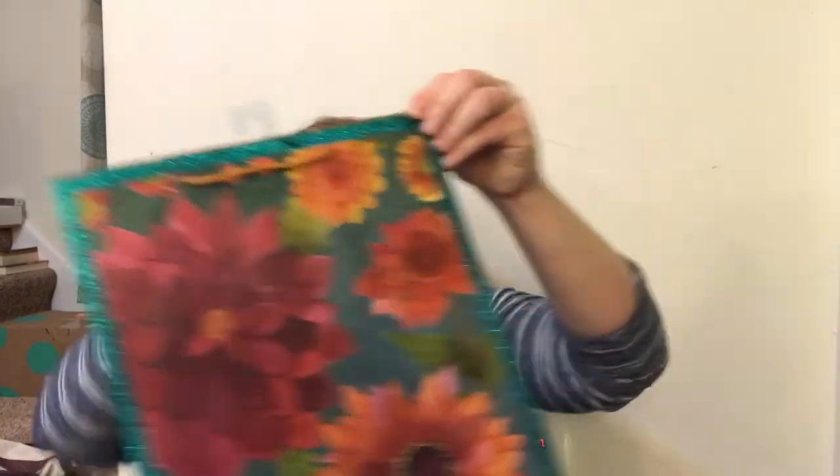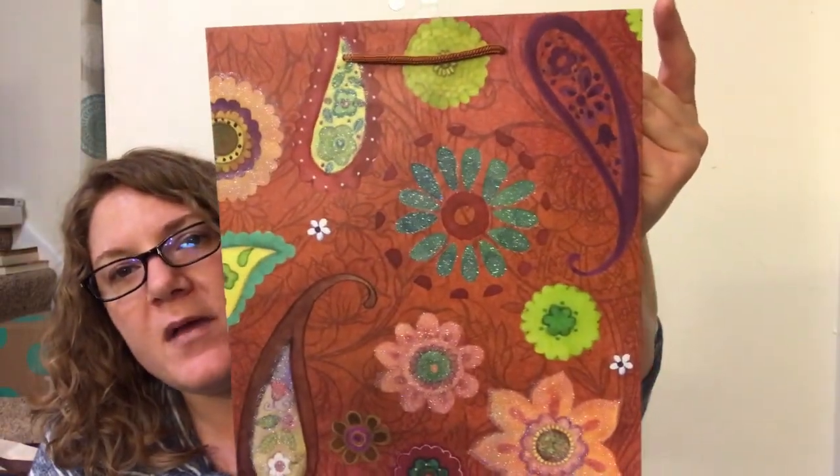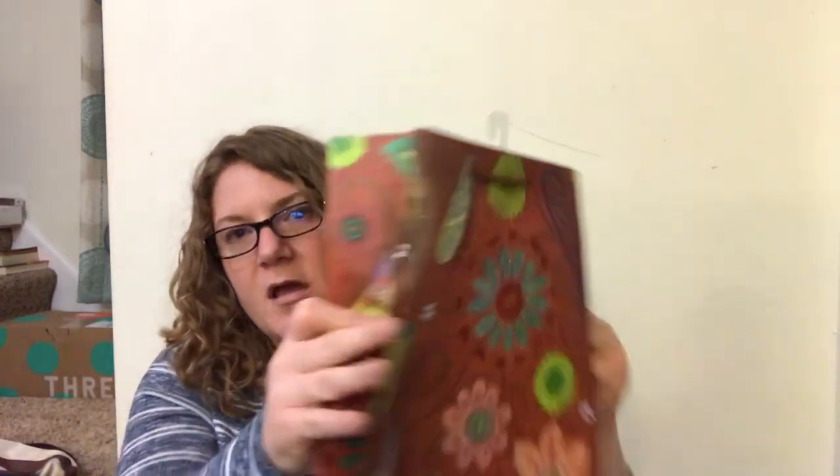Last but not least, I got some gift bags. I got inspired by Marie over at Crafty Girl and saw these - I just thought they were really pretty. I got this one - it's pretty - I've got Mother's Day and my mom's birthday coming up so I can use it for her. I got this one too - just look how pretty it is with the glitter on one side. And then I got this one with paisley - the colors and everything are so pretty.